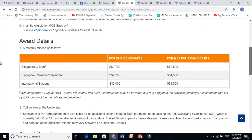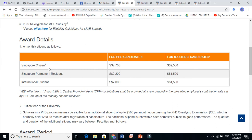Looking at the award details — if you are a Singapore citizen or Singapore permanent resident, you have an advantage. But mostly we are international students, from India, Pakistan, or any country outside Singapore. So for international students, for PhD it is $2,000 per month, and for master it is $1,500 per month.